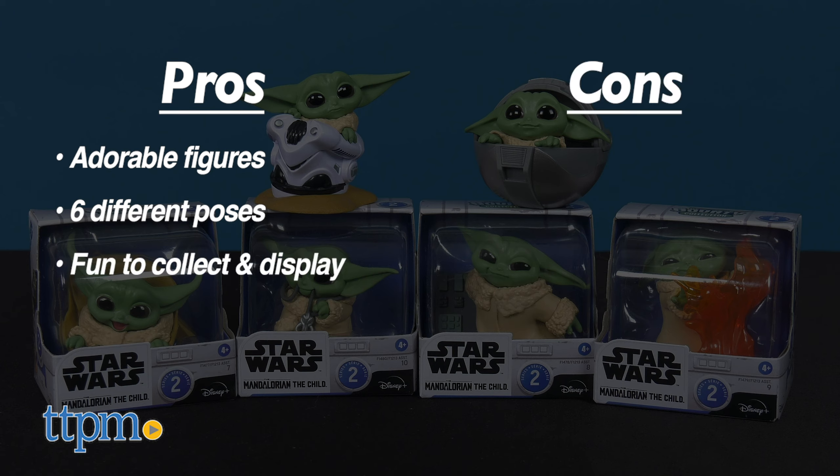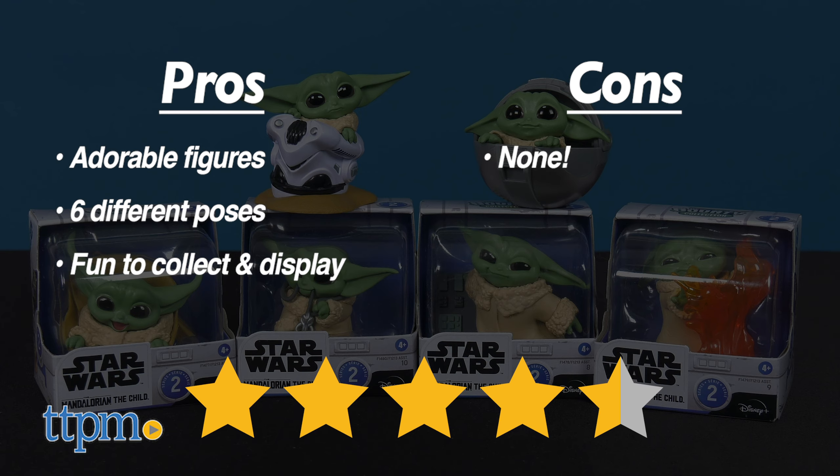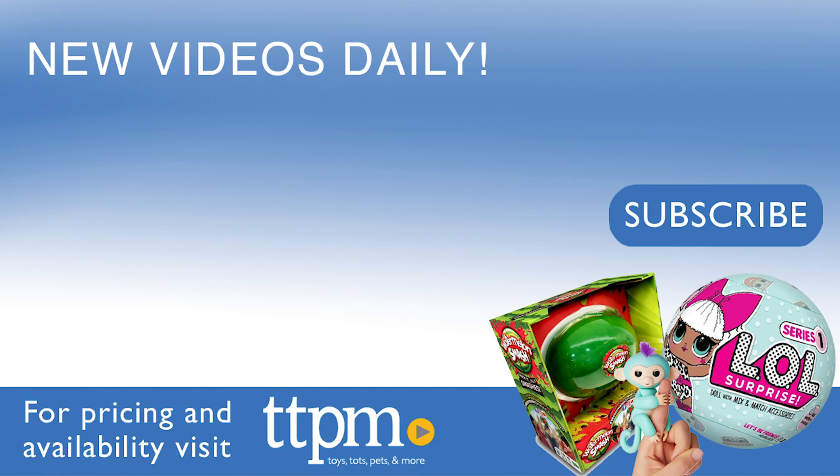Each figure measures roughly 2 to 3 inches in size and features fun poses such as speeder ride, touching buttons, helmet hiding, stopping fire, child pram, and the Mandalorian necklace.